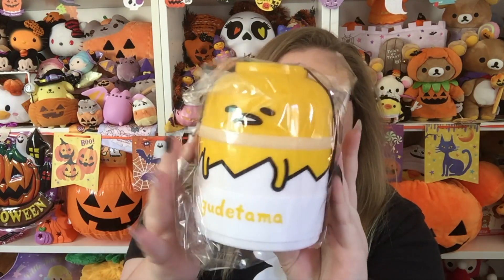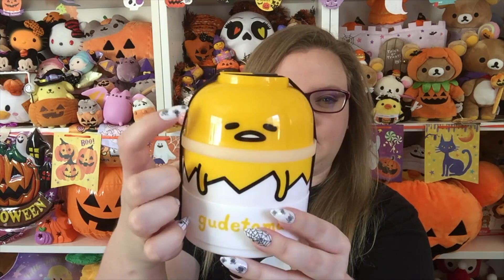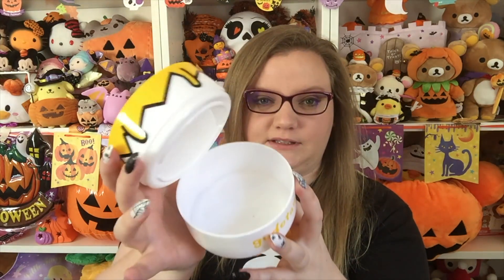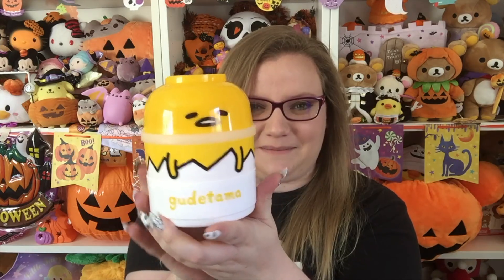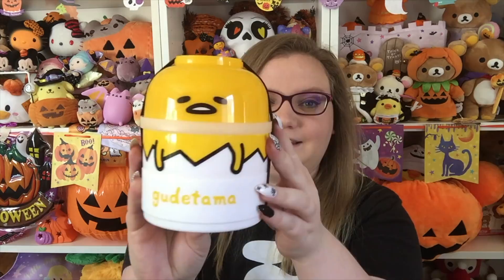Next we have this Gudetama bento box. It's actually a bowl — so it looks like... take that off, and it has two bowls. I think this is like the coolest bento box I've ever had, and then it forms to make Gudetama. They have the coolest bento boxes nowadays. I love that.